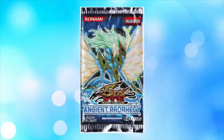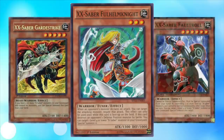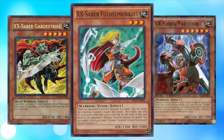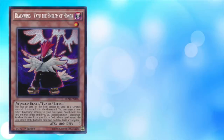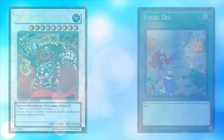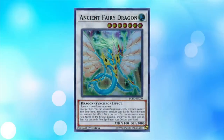Ancient Prophecy was released in September 2009. This set introduced the X-Sabers, an archetype of Earth Warriors and Beast Warriors with a focus on hand control and swarming the field for rapid synchro access. Notable cards in this set include Blackwing Vayu the Emblem of Honor, Fishborg Blaster, XX Saber Gottoms, Fossil Dig, and the next in line of powerful signature synchro monsters — Ancient Fairy Dragon.